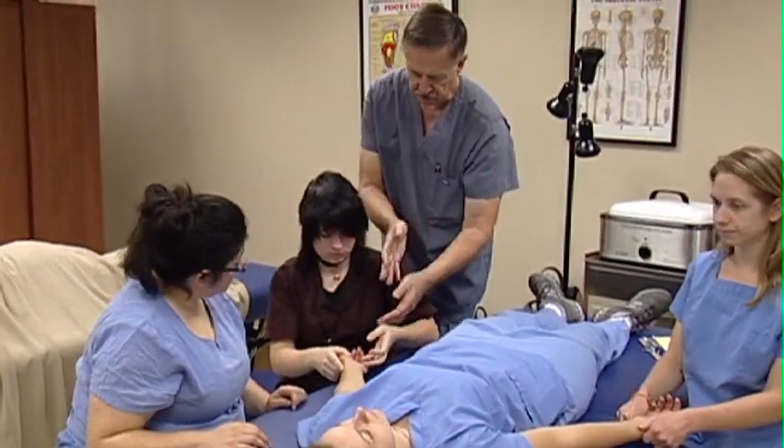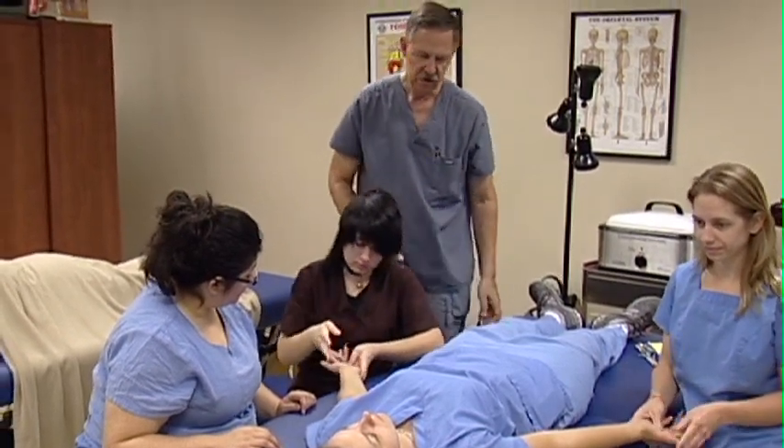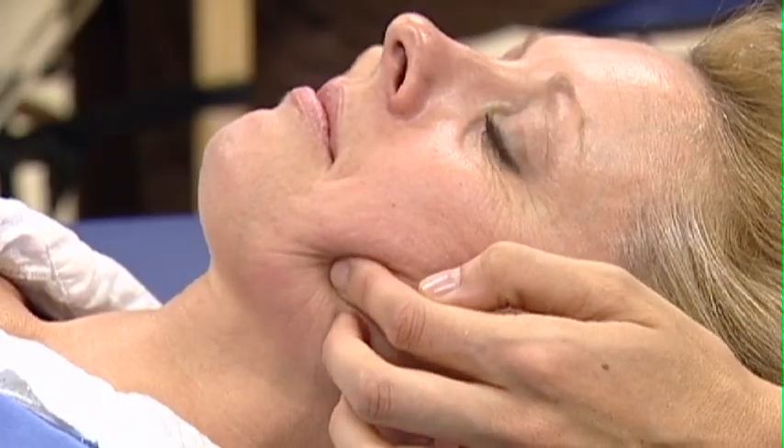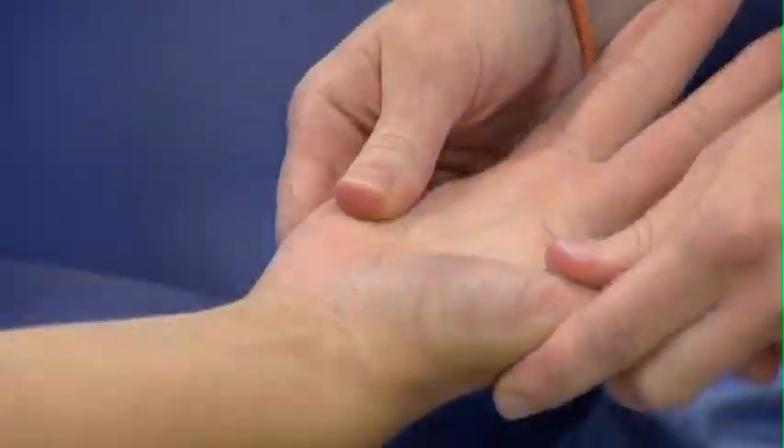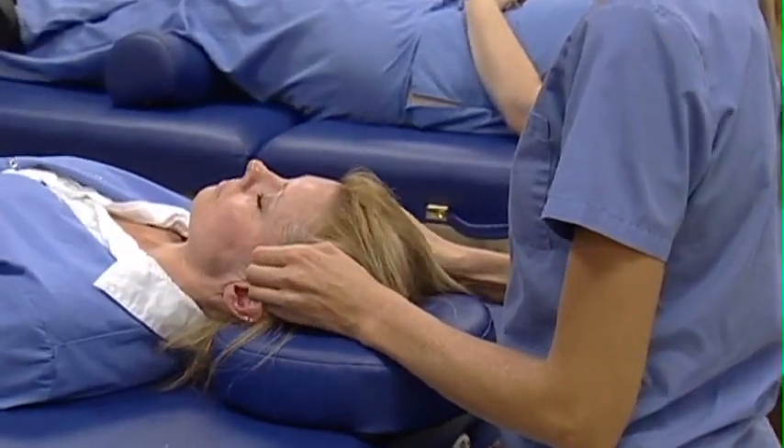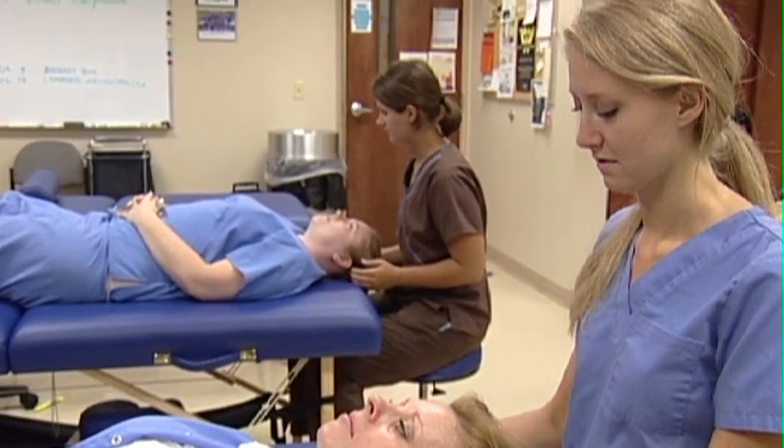This diploma program trains students in techniques that include direct and indirect fascial work, muscle energy techniques, neuromuscular therapy, trigger point therapy, and craniosacral therapy. Students learn to interview and evaluate patients in order to provide them with a personal therapy plan.